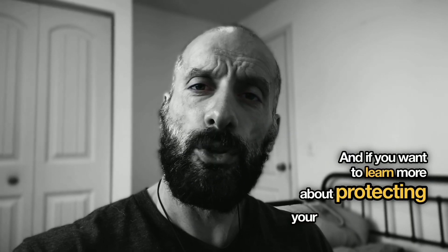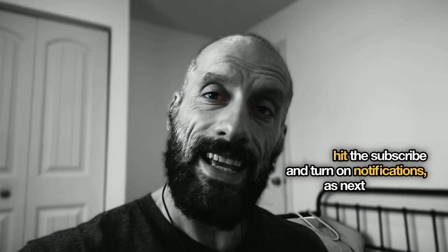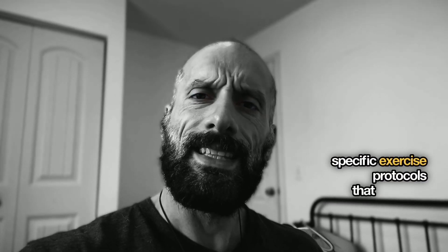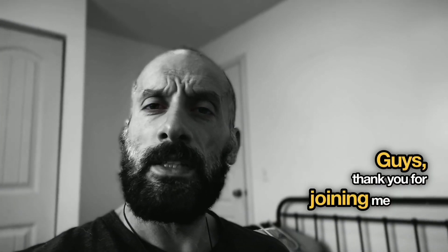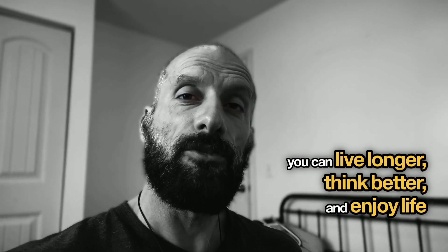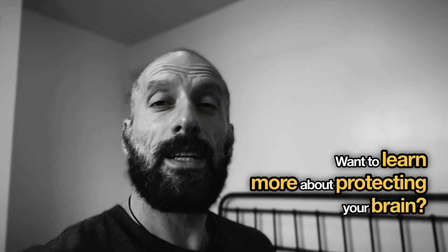If you want to learn more about protecting your brain health, hit subscribe and turn on notifications, as next week we'll dive deep into specific exercise protocols that enhance nitric oxide production in the brain. Thank you for joining me today. I'm Maurice, your clinician helping you optimize your health so you can live longer, think better, and enjoy life more fully. Remember, your brain health is your wealth — don't wait until it's too late to start taking care of it. Want to learn more? Download my free brain-boosting nitric oxide recipe.